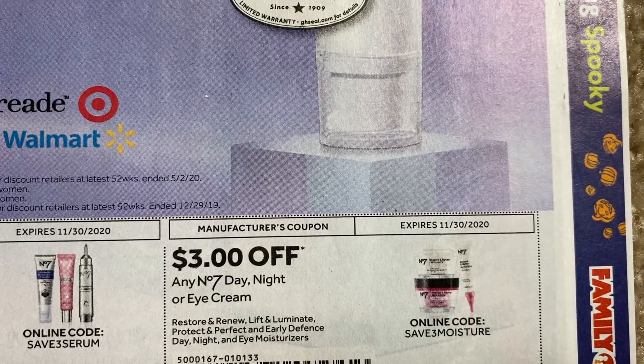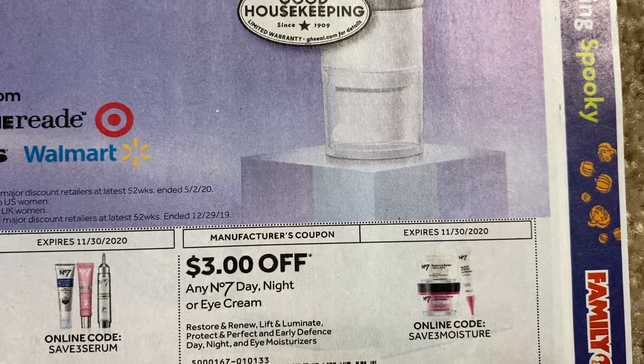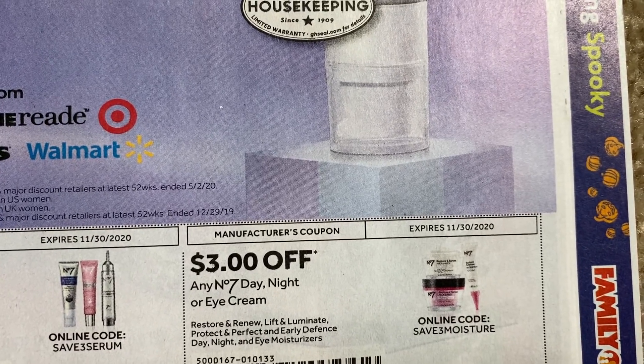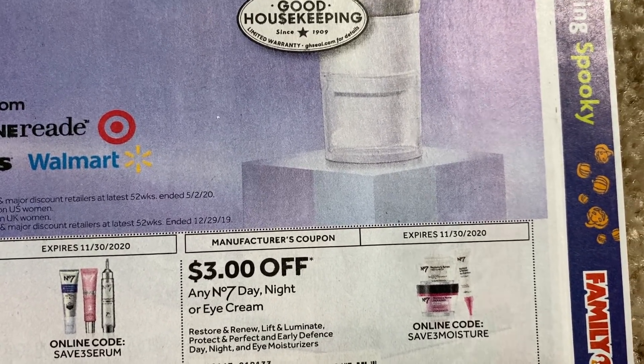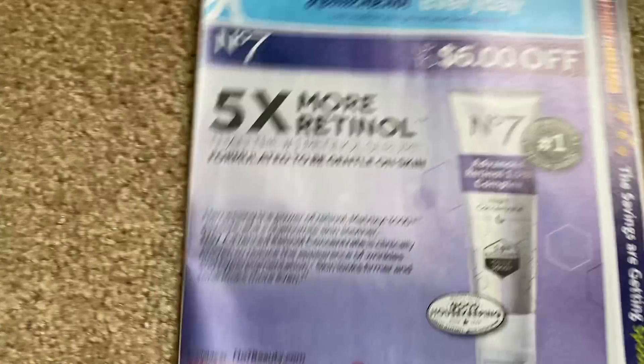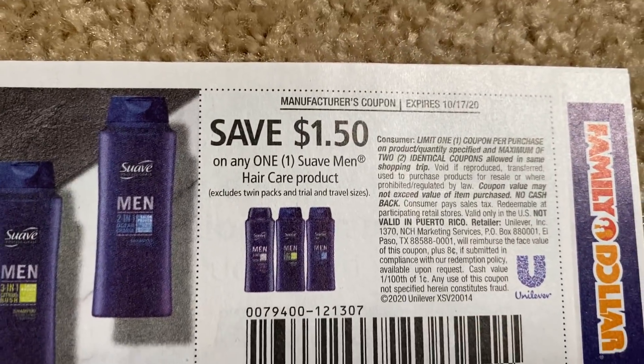Here we have the night, day cream, and eye cream. When I got my Walgreens box for No. 7, I hope they do that box this year — I loved the day and night cream and the eye cream as well. All really good products to go ahead and grab. Fingers crossed they do that gift set because I like that gift set.